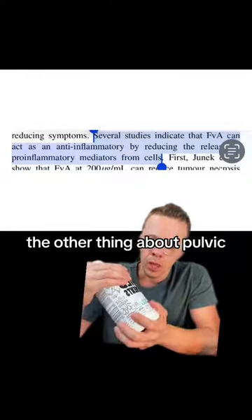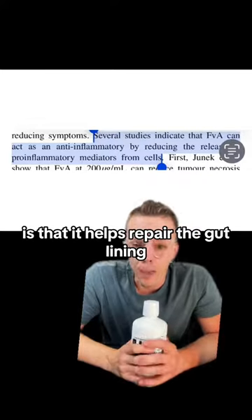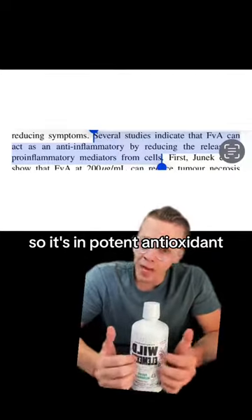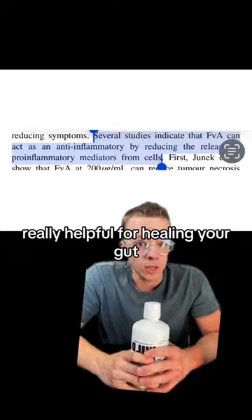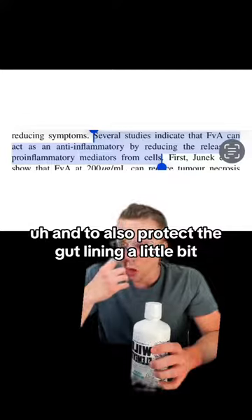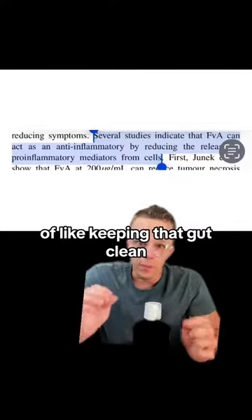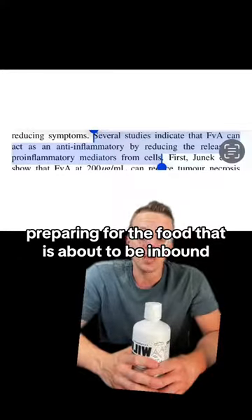The other thing about fulvic acid and minerals is that it helps repair the gut lining. It's a potent antioxidant, but it's also really helpful for healing your gut. I like to take a swig before meals to get some of that gut acid going, protect the gut lining, get those signalers going for keeping the gut clean, avoiding leaky gut, and preparing for the food that's about to come in.